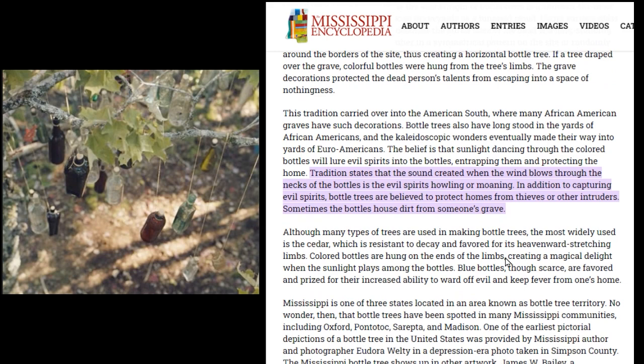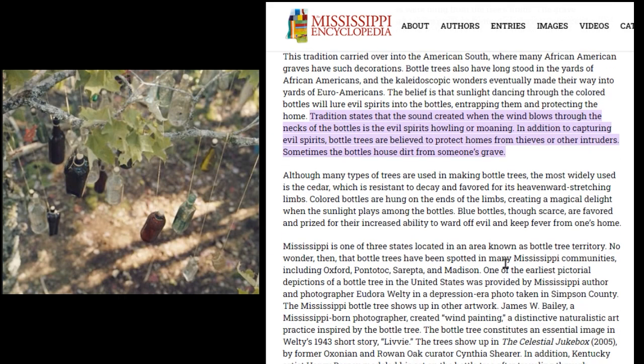This tradition carried over into the American South, where many African-American graves have such decorations. Bottle trees have also long stood in the yards of African-Americans, and eventually made their way into yards of Euro-Americans. The belief is that sunlight dancing through the colored bottles will lure evil spirits into the bottles, trapping them and protecting the home.